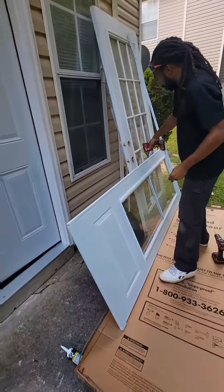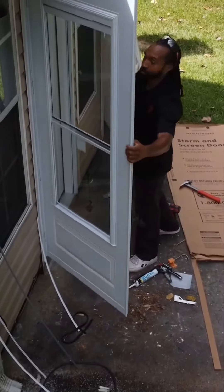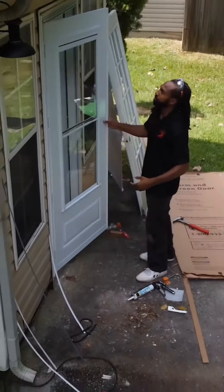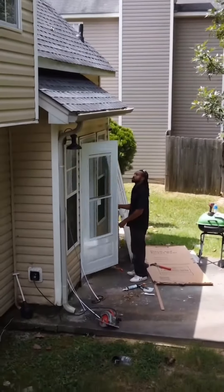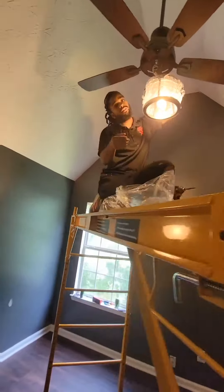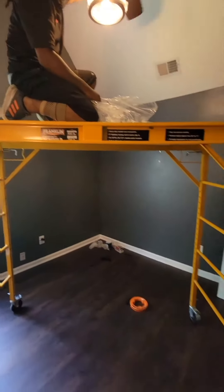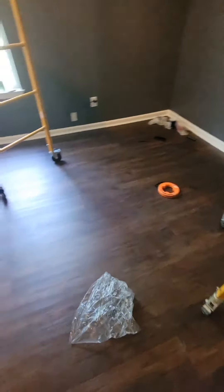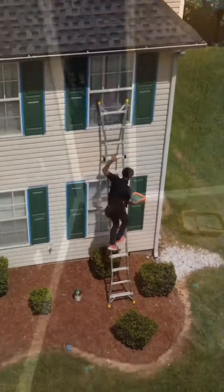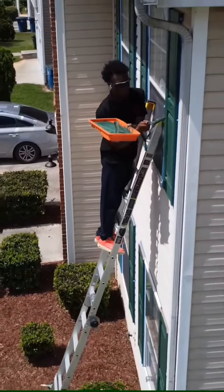One thing about Bam — he's very precise with his work, takes his time, checks it twice to ensure that when we leave the job is done right the first time. And man, has Woodrow come a long way in this bedroom remodel: fully painted, new light fixture, new flooring, baseboard, doors — you name it. Nothing can stop us.